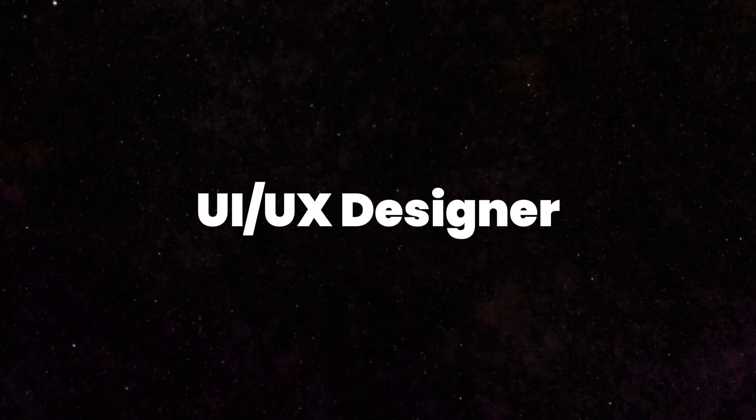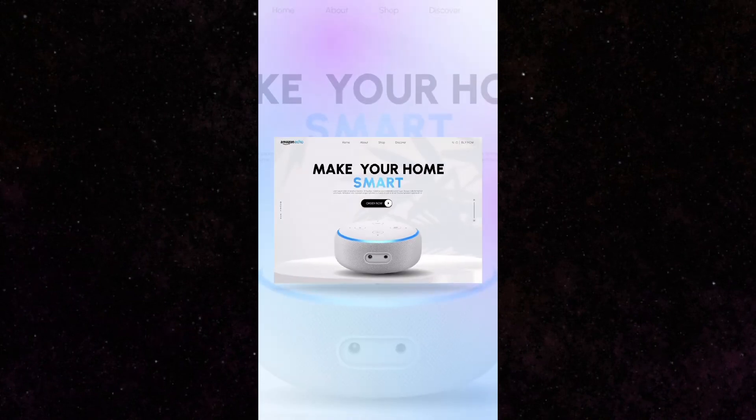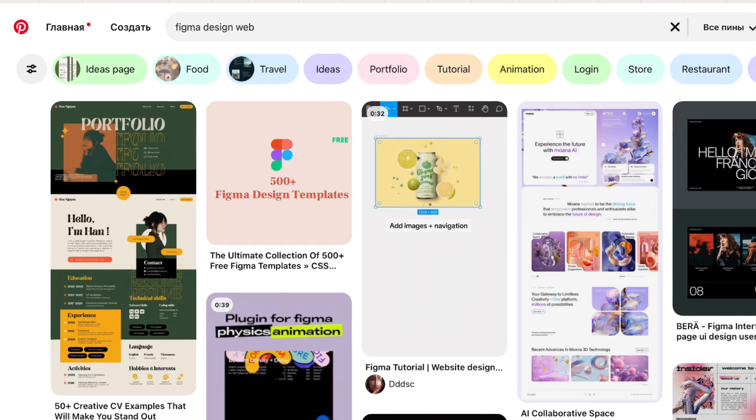In recent years, videos have gained popularity where UI designers — yes, UI designers, not UX — showcase their website designs with captivating animations set to cool music. The truth is, most of these designs will remain just that — designs, never becoming functional websites.